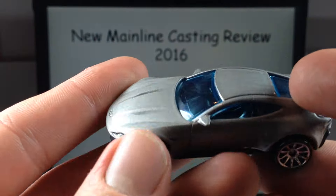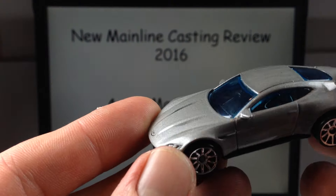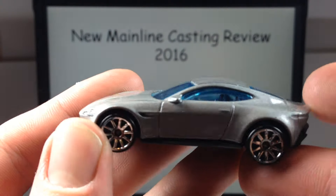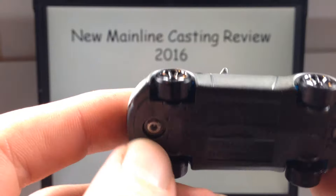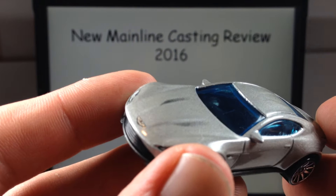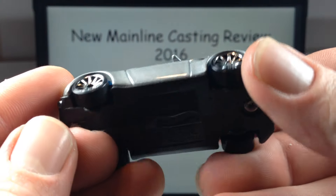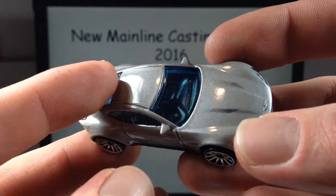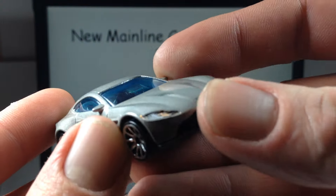So you got a nice kind of shark-looking gray. We got a metal body, plastic base, blue tinted windshield — pretty basic casting, four pieces. You got an interior, a base, a body, and the glass bits. You do get some side mirrors, which is kind of nice.